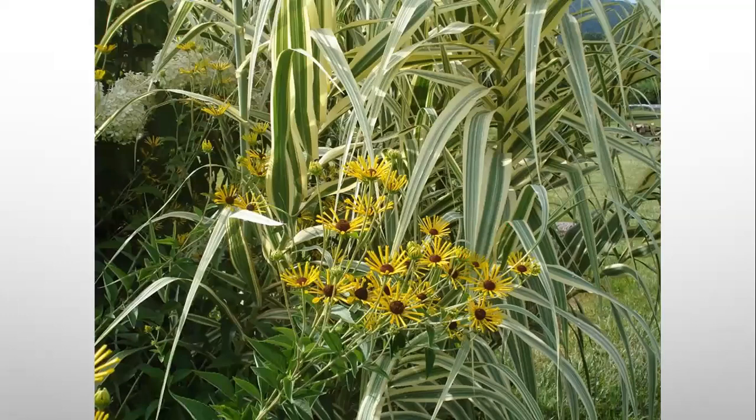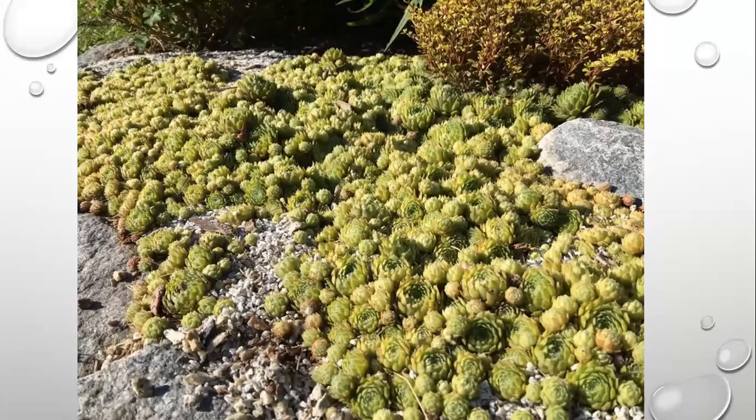This is Rudbeckia — black-eyed Susan — another tough as nails plant. My favorite is Henry Eilers, which has quilled petals. There's also a dwarf form called Little Henry. The only fault with Henry Eilers is it can get too big — when the wind rocks it, it'll fall and lay over on something. Luckily it was next to some giant reed grass it could lean on, but that toppling over is really the only fault with Henry Eilers.